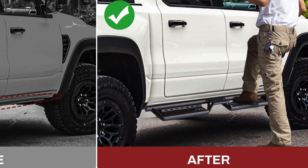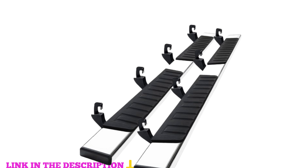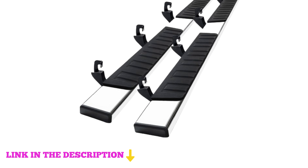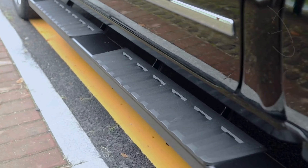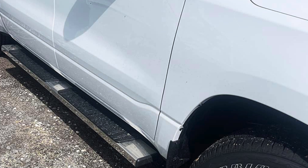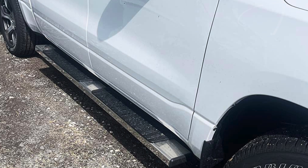Number two: Cumnova 6-inch running boards for 2007 to 2018 Silverado/Sierra 1500, 2007 to 2019 2500/3500 HD. Designed to fit perfectly on the 2007 to 2018 Silverado/GMC Sierra and 2019 Silverado/GMC Sierra 2500 HD 3500 HD, as well as the 2019 Silverado/GMC Sierra 1500 LD crew cab models, these running boards are a perfect fit for various truck configurations.